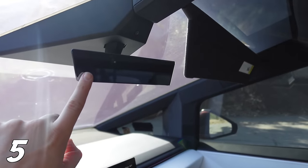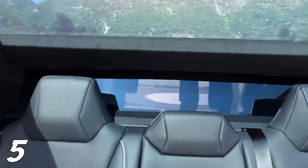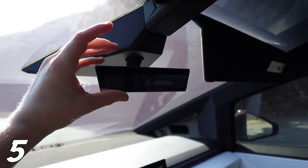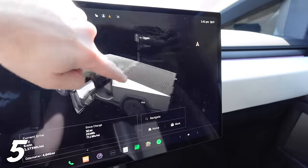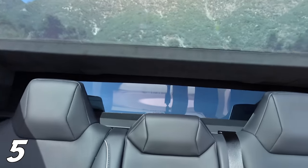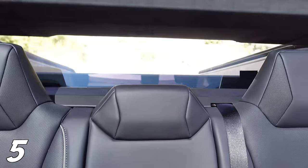Next up, the rearview mirror doesn't work whatsoever when the tonneau cover is closed — you can't see anything out of the rear of the vehicle. There's no reason why they couldn't have installed a camera system and displayed it on a screen instead of that little mirror. If you open the tonneau cover you can see out of the back, but you're pretty much always going to have it closed. So what is the point of that little mirror?